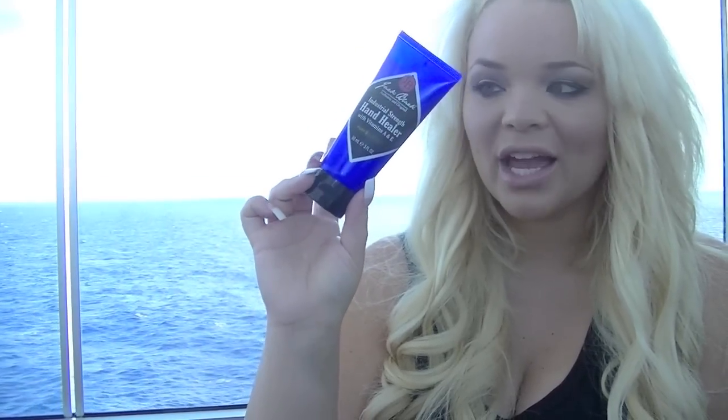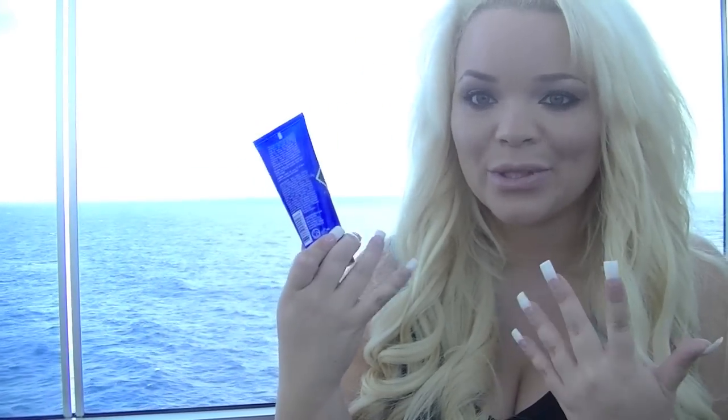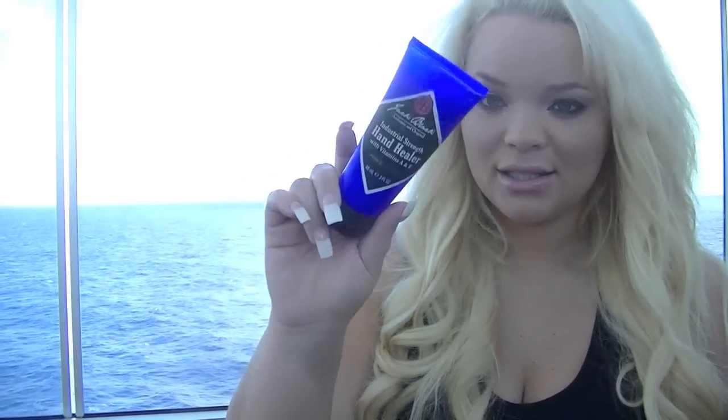On that same dry skin route, I've also been using the Jack Black Destro Strength Hand Healer. I originally got it for my brother because he had chapped hands, and then my hands were getting dry here so I kind of just stole it back a little. But honestly, this stuff is really soothing — it heals your hands. So if you're having chapped or dry hands, this is really great. I got it from Sephora.